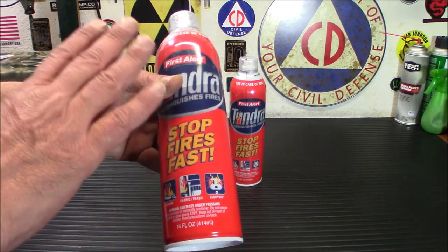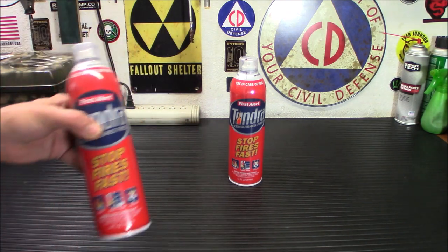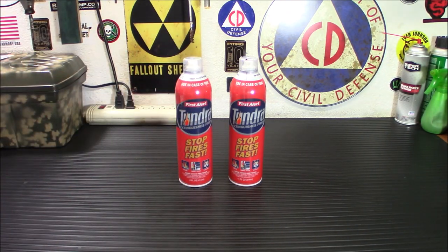I wouldn't recommend anything less than ABC for a house fire extinguisher. In our CERT class, we trained with water fire extinguishers under pressure, but they told us never to use water on a grease fire — that's common sense because you'll just make it worse. You really want something that will put out grease fires, wood burning in your home, and electrical fires.